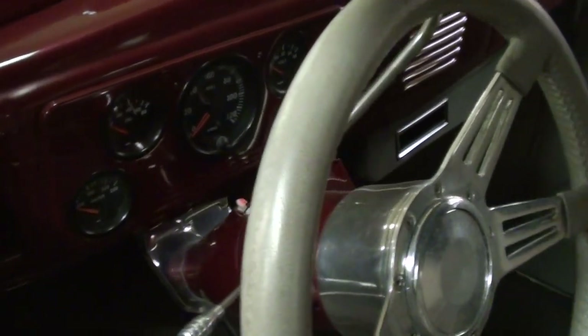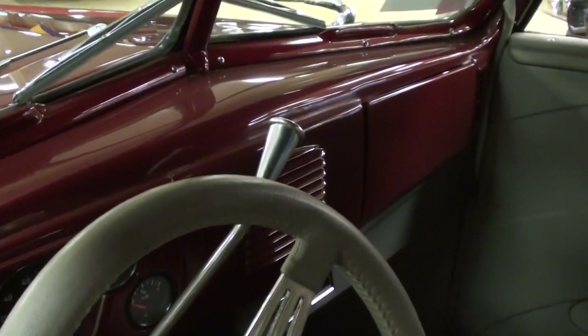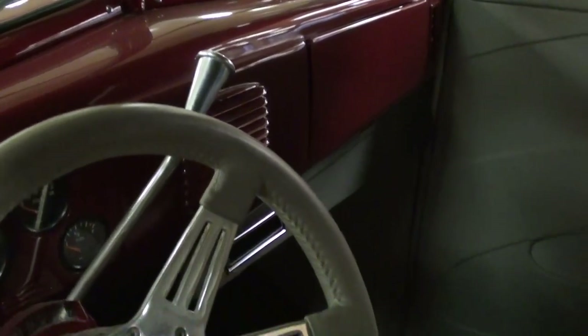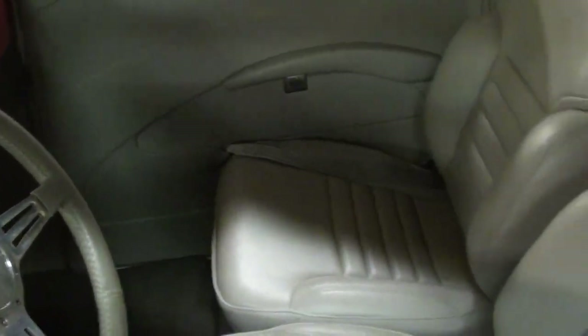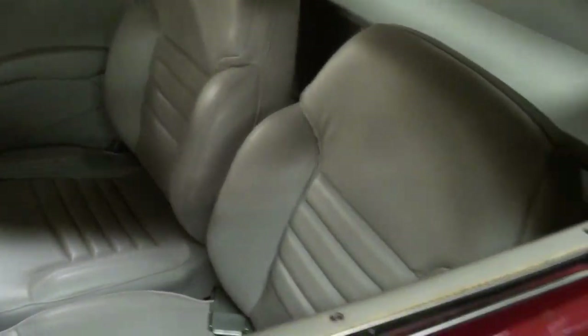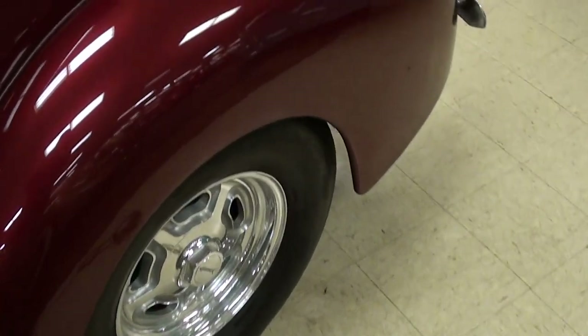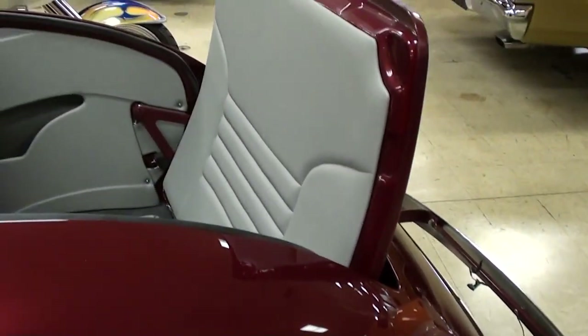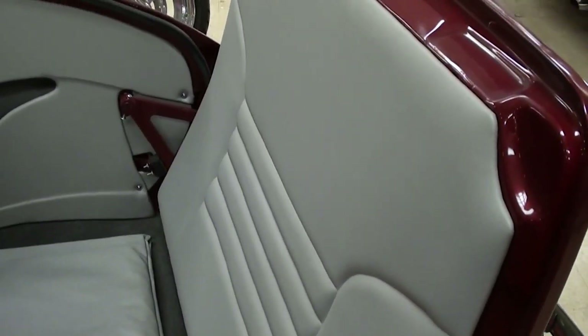That's pretty sharp. You can see the dash is all painted body color, and you can just see the vents down there — it does have a vintage AC unit, so that'll make cruising in the summer a lot more fun. It looks like new in there, very nice. Out back here you have a rumble seat, and that's all trimmed out in that same leather as the interior.